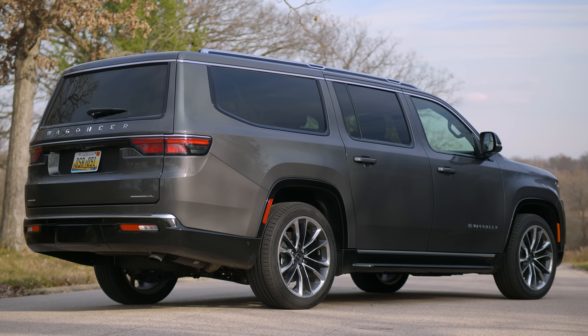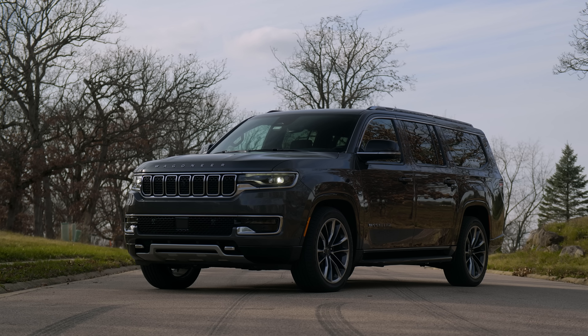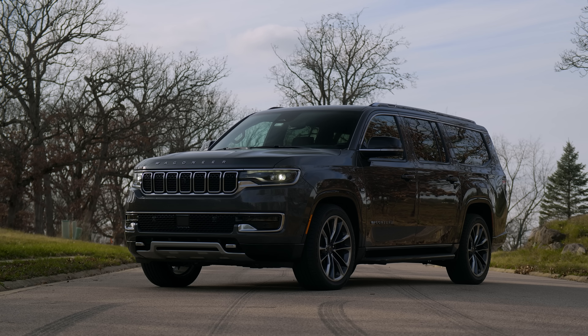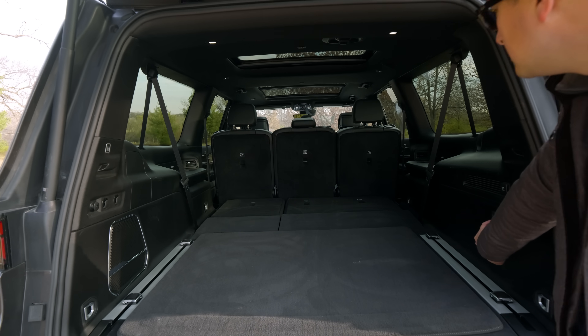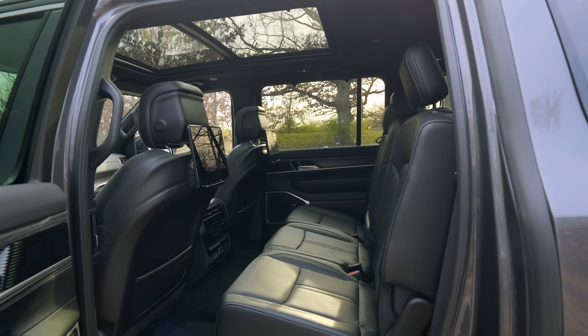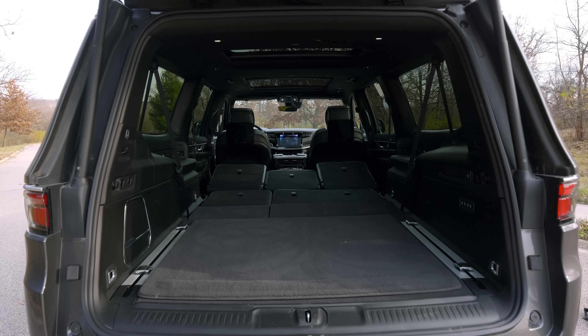This is a body-on-frame truck and a competitor to the Suburban. Because we've already covered the Grand Wagoneer, this is going to be more of an overview, but we will be talking in depth about their all-new corporate powertrain, the Hurricane Inline-6. This is the low-output variant, but we will discuss the high output as well. This finally puts to pasture the old 5.7-liter V8.